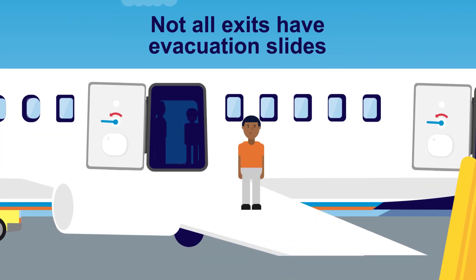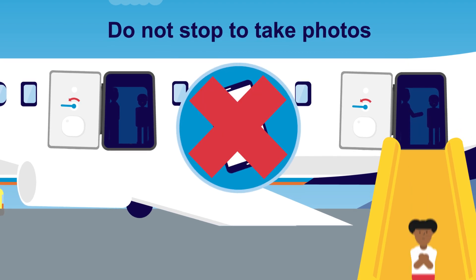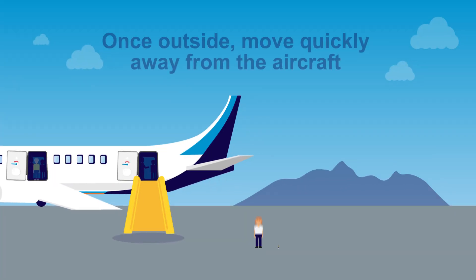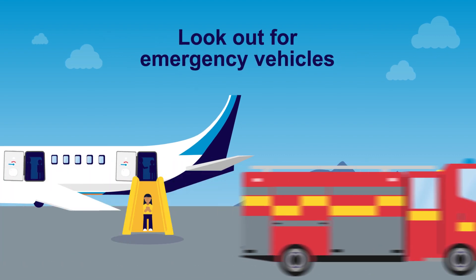Not all exits have evacuation slides. Don't stop to take photos or recordings with your mobile phone. Once outside, move quickly away from the aircraft while looking out for emergency vehicles.